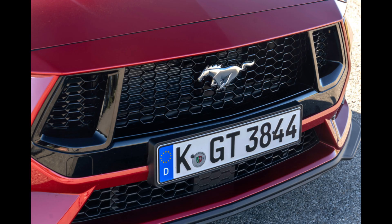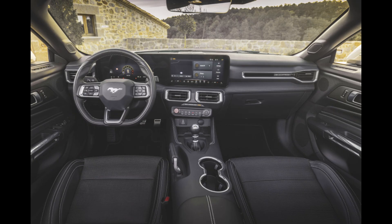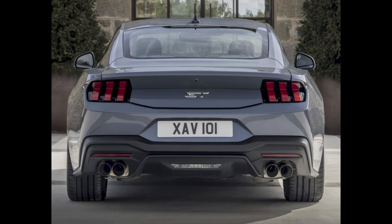The inside features a 13.2-inch entertainment system in addition to the recognizable 12.4-inch digital instrument cluster. The latter features a 5G connection for music streaming and real-time traffic information display, in addition to wireless Android Auto and Apple CarPlay.